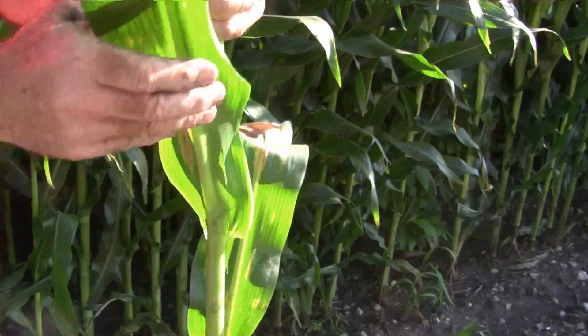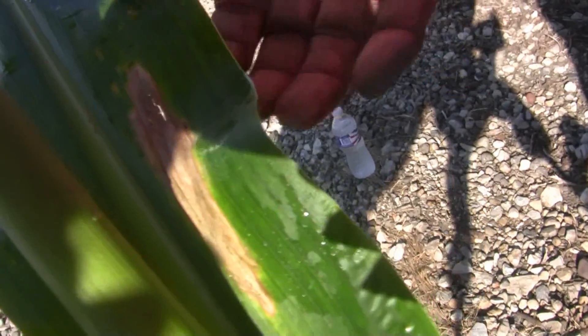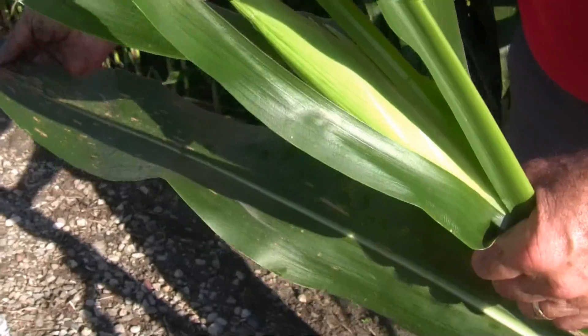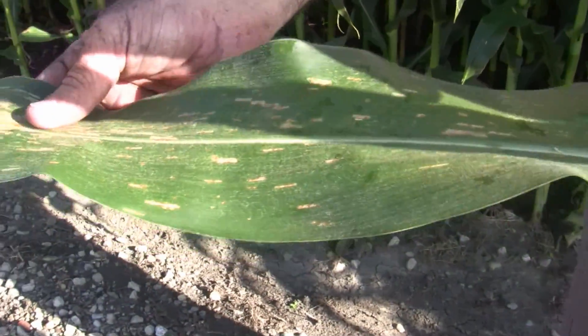Here on the second leaf below the ear, here's where Northern is — we can see the Northern cigar-shaped lesion here. We're also looking at the gray leaf spot with rectangular lesions here. This leaf is pretty well showing both diseases on it.